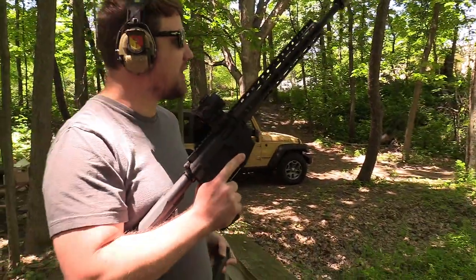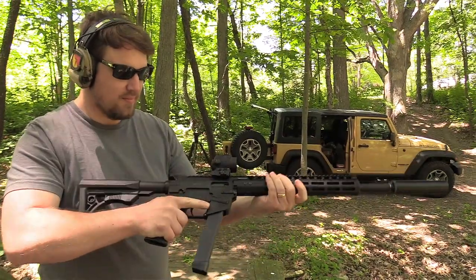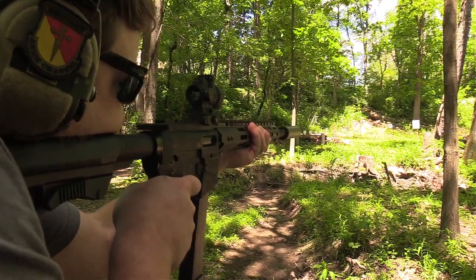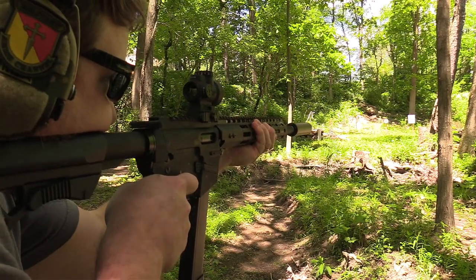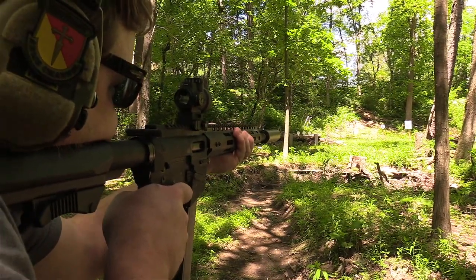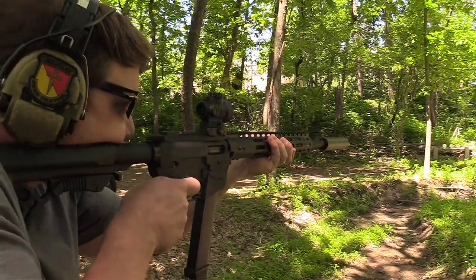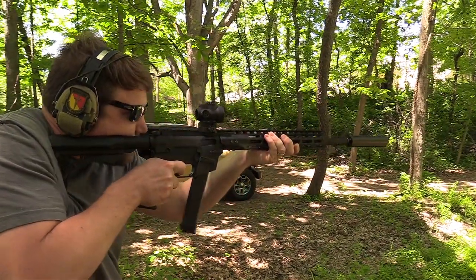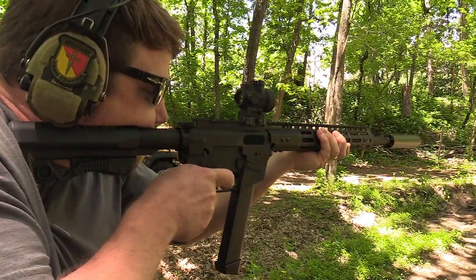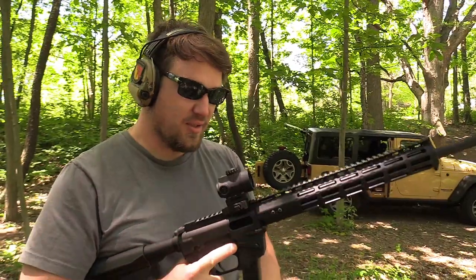This is fun. I have to let Jason shoot it — can't let Tim have all the fun. This seemed like a lot of fun. That's really nice — that is really nice.